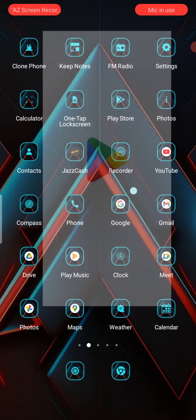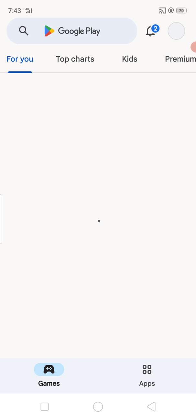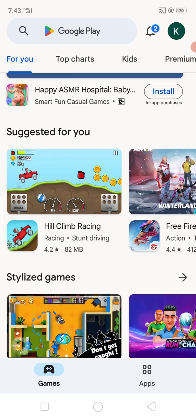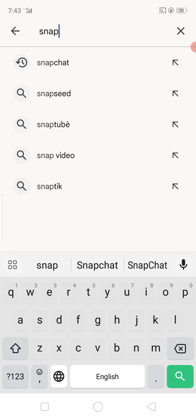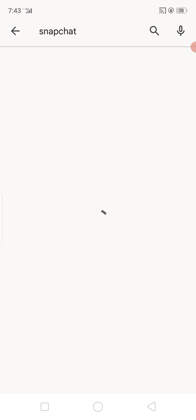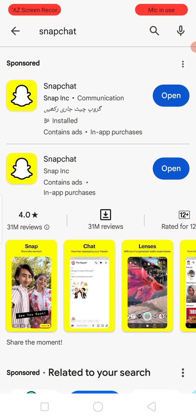Go back to the home screen and enter the Play Store or App Store. Tap on the search bar, search for Snapchat, and check if an update is available. If an update is available, update your Snapchat application and your problem will be 100% solved.